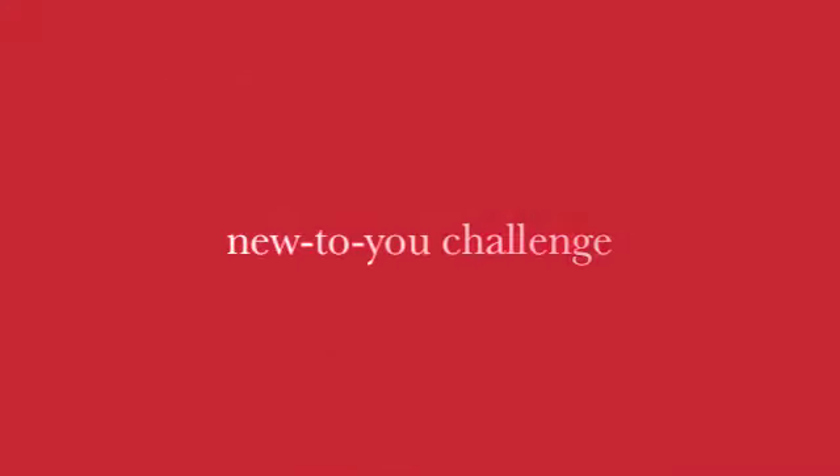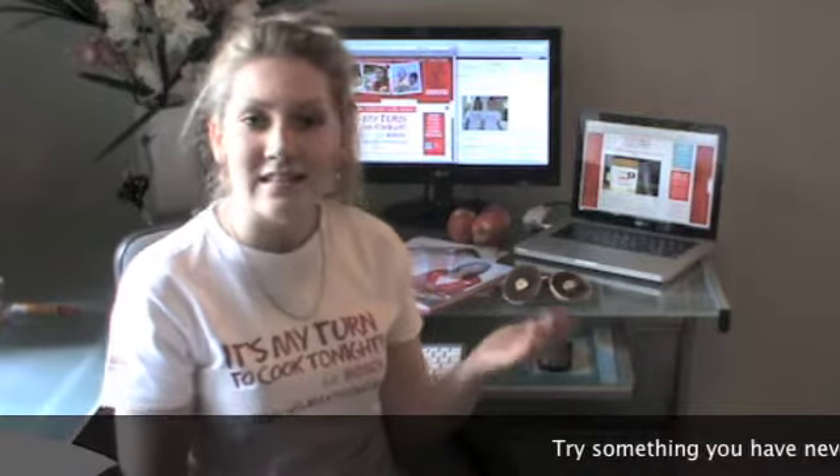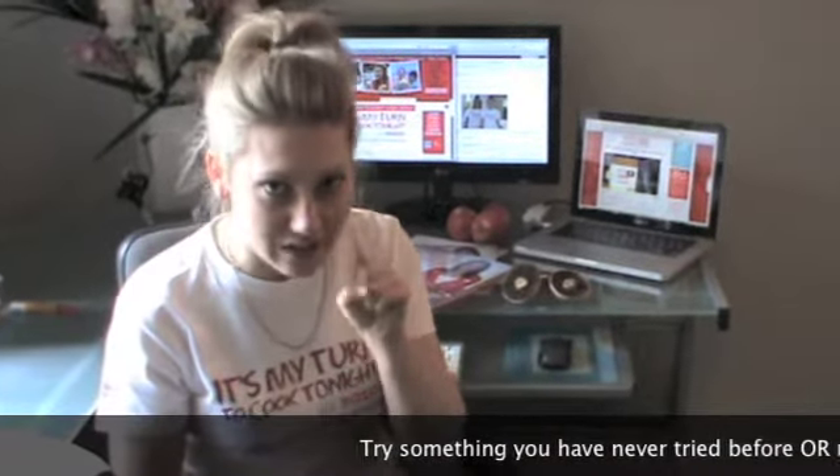Research and report: the new-to-you challenge. Get your thinking cap on — it's time for a bit of an investigation. There are bound to be lots of favourite foods just out there waiting for you to discover, like a tamarillo, a yam, or a pomegranate. Most of these you may not even have heard of before, and some of them, like the mushroom, you may have heard of but just never tried. So here's what you do: go to the supermarket or the fruit and vegetable store and select a fruit or vegetable that is new to you.